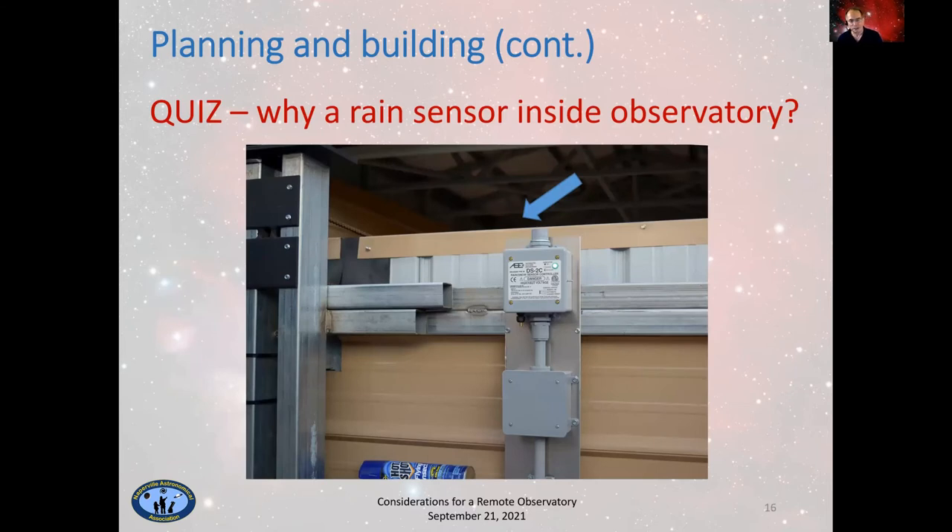Here's a quiz — put your answers in the Facebook chat or email: this rain sensor is inside my observatory. Why would I have a rain sensor inside my observatory?